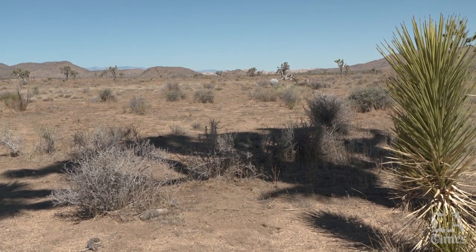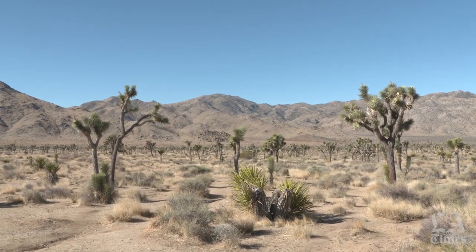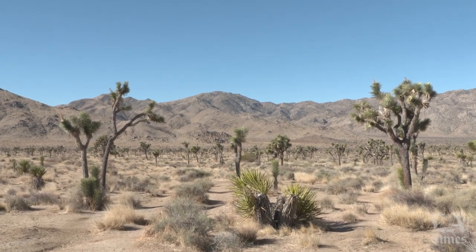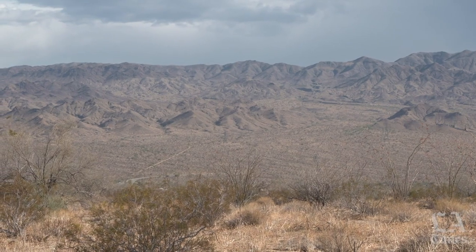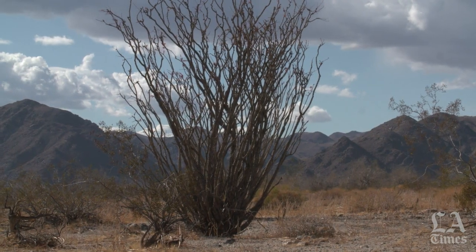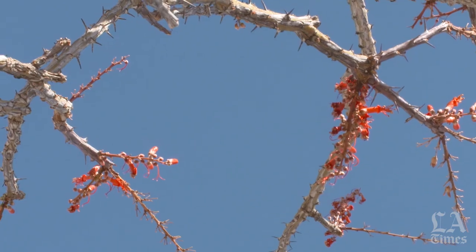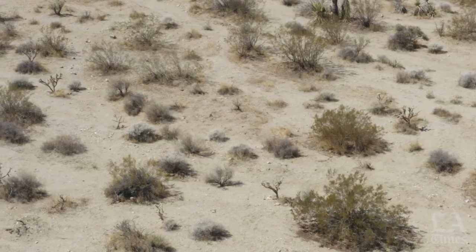We're seeing 50 percent loss of trees in some areas and the prognosis is very bad. Unfortunately, the trend seems to be getting worse. Temperatures continue to climb, which means evaporation rates increase, which means less water for the desert plants — not just Joshua Trees. And then we're seeing a slight decline in precipitation, about one or two percent per year.